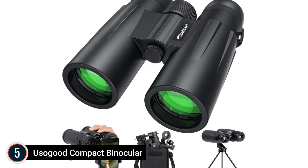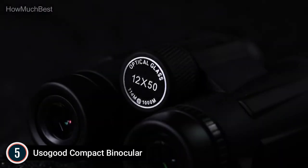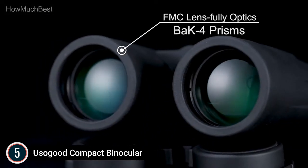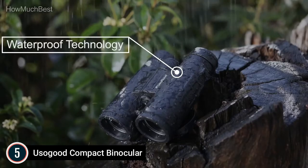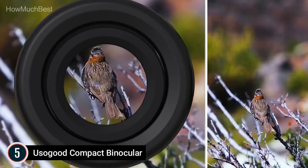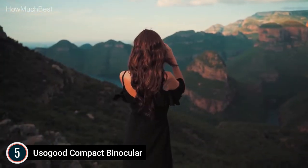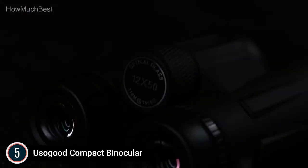With a 2.5M close-focus distance, the Usagud 12x50 binoculars offer a 374-foot field of view from 1,000 feet, making it larger than the 12x25, 10x25, and 20x50 binoculars. The 2.5-meter minimum observation distance lets you observe nature up close without blurring. The birding binoculars include a phone adapter as well as a tabletop tripod to help stabilize your phone for stunning, clearer photos.